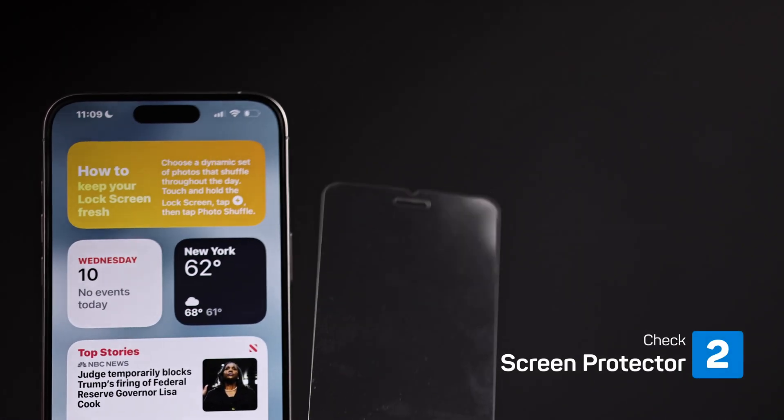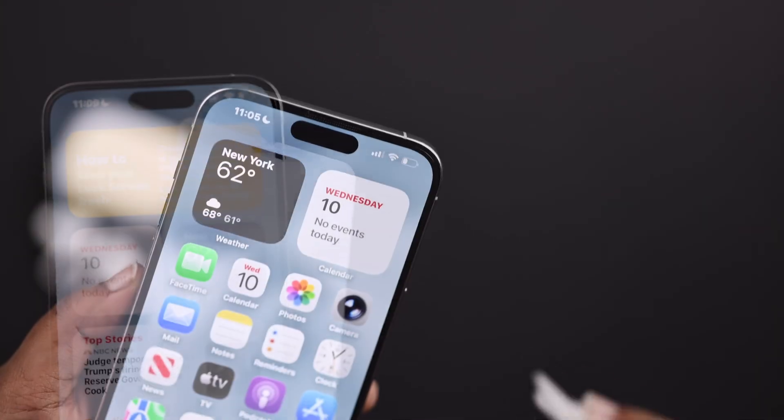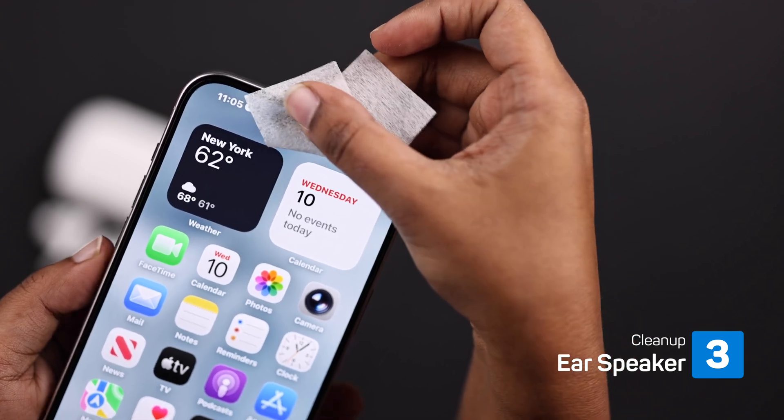Next, check that your phone isn't covered by a screen protector that's blocking your speaker. Remove it if needed, and clean the speaker to clear out any dust or dirt. Sometimes this alone fixes the problem.